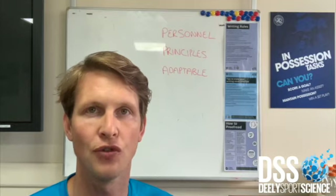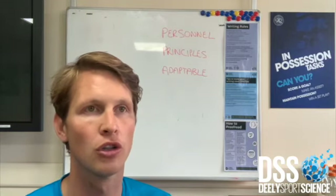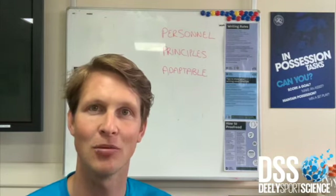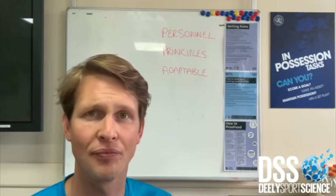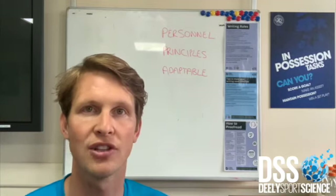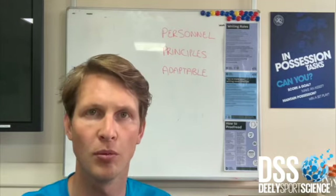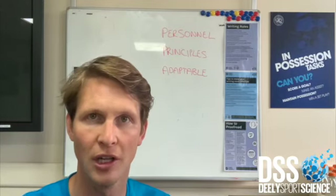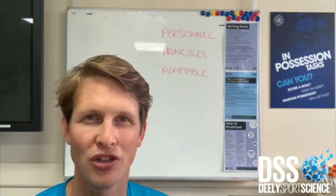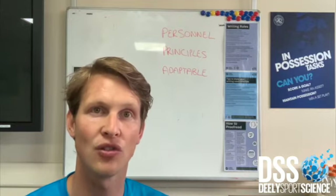Number one is personnel. You've got to assess what personnel you have in the squad to determine what type of structure you're going to play. If you've got good runners — good midfield runners, good forward line runners — and you can hit teams on the counter-attack, then it makes sense to play a lower block, soak up pressure and get points on the counter. If you have strong defensive players and good scoring players around the D at the other end, you might play a forward press to turn the ball over higher up. Personnel is really important to assess before determining your defensive structure.